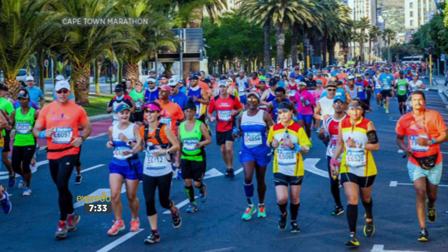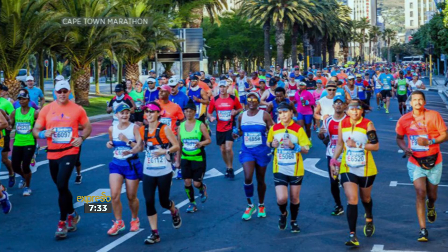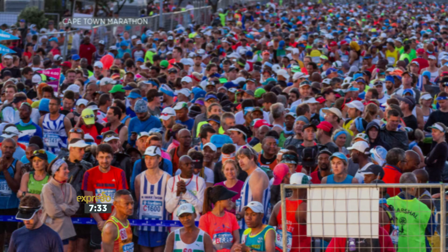There are lovely spectator points along the route. People can go and watch at Michael's Cafe in Campground Road, at Rondebosch Common, and back in the city there's Battle of the Bands. We really invite the city to come and be part of this first-ever gold label event, this historic event on the African continent. People can also go to the website to take a look at the major road closures.